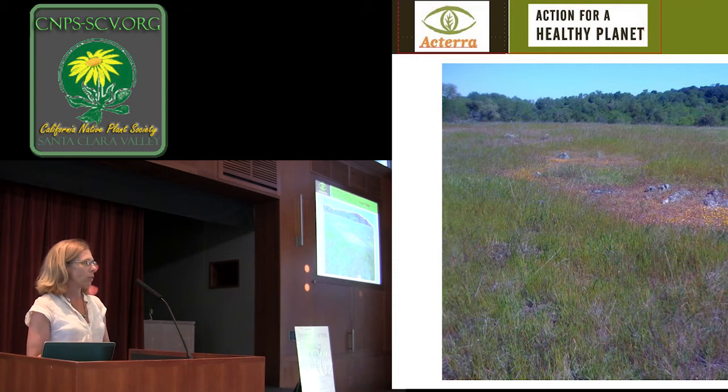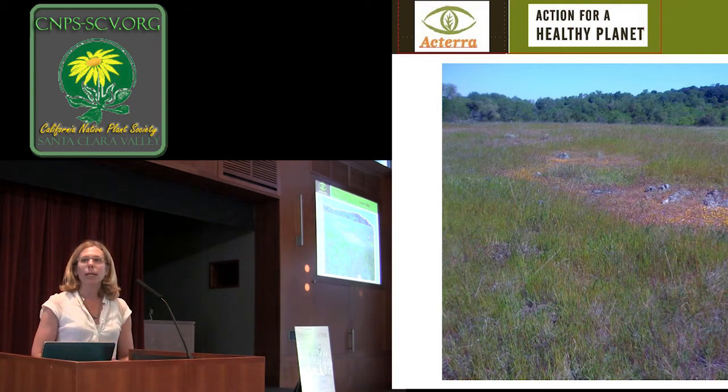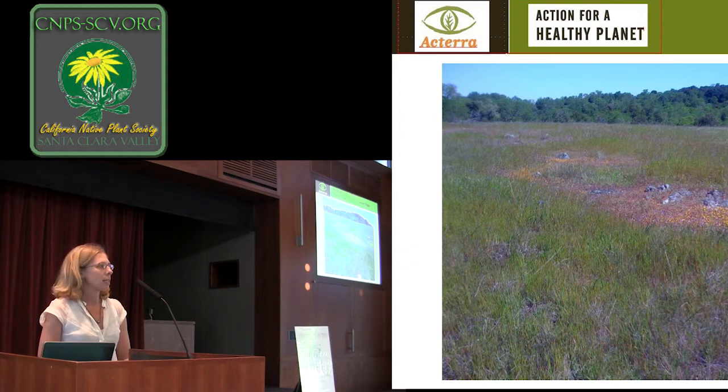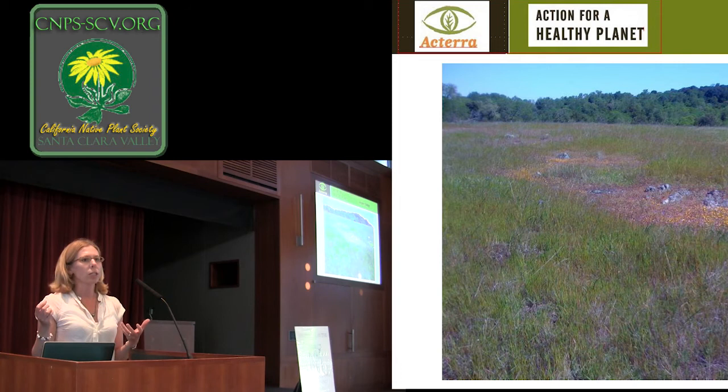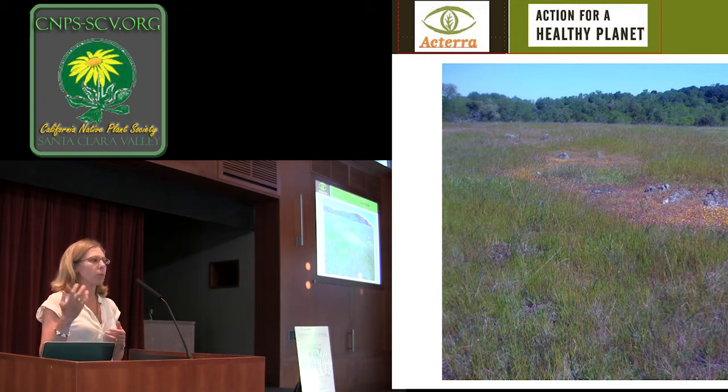This is a picture of Jasper Ridge over by Stanford. It's a research preserve for Stanford, and what makes it really interesting is that it's a serpentine area. Serpentine soils are some of the best remnant stands of our native grasslands — if you really want to see what California might have looked like, going out to serpentine areas is very helpful. At a nearby preserve, we've been doing some test plots because there is an outcropping of serpentine soil there. We're finding that amazingly, scraping off the top five inches of soil leads to much better native recruitment, because you're removing the competition.